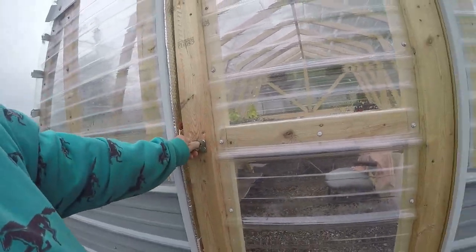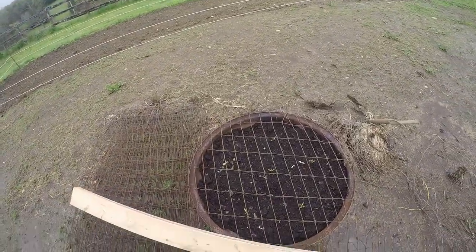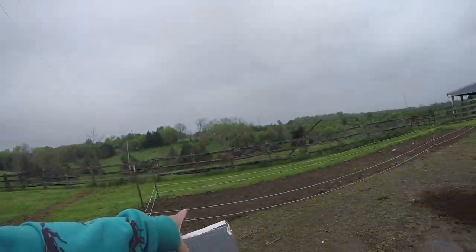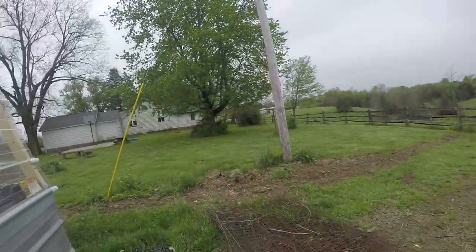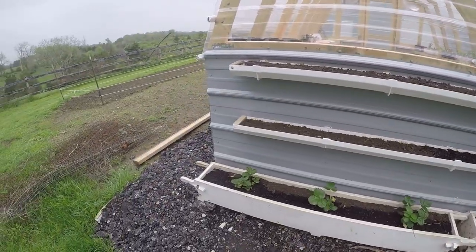It's not completely done, but these are my peppers that I planted. I had to put a wire over them so that the cats would leave them alone. And then we've got peas and corn growing over there.